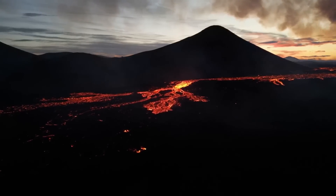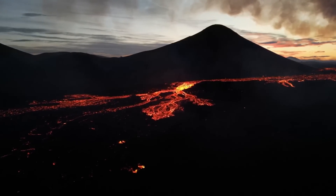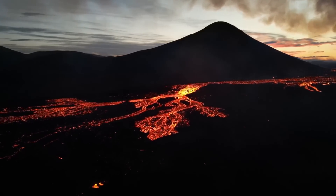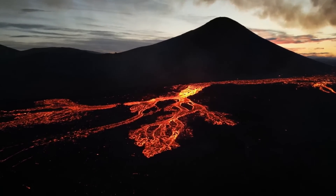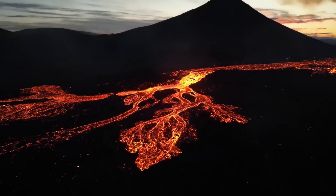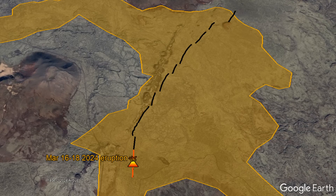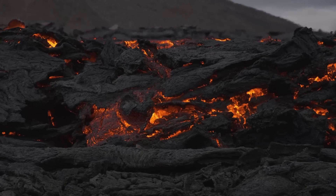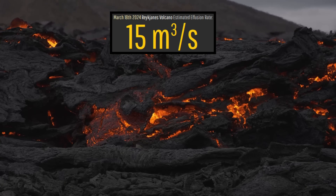It is now hour 45 of Iceland's latest volcanic eruption, and to the surprise of many, its lava effusion rate has remained fairly constant, albeit decreasing slightly during the last 24 hours. Currently, only a singular 280-meter long stretch of the original 3,500-meter long fissure is still erupting lava, which I estimate to be occurring at a rate of 15 cubic meters per second.